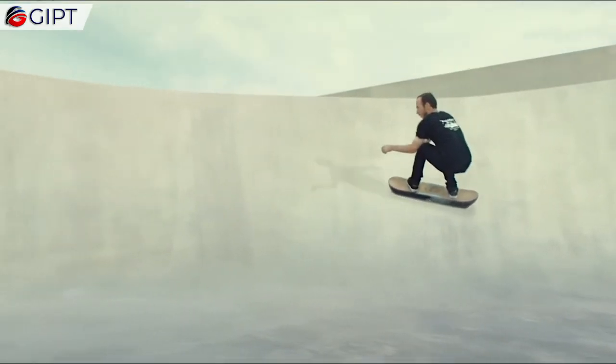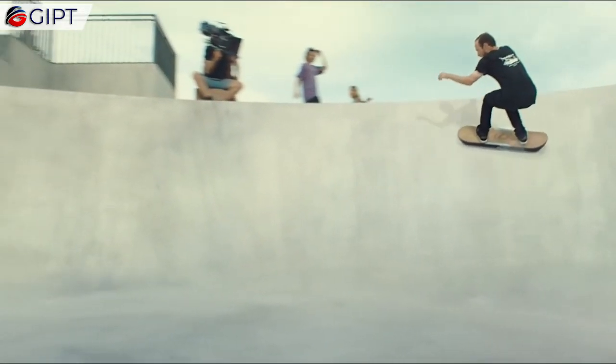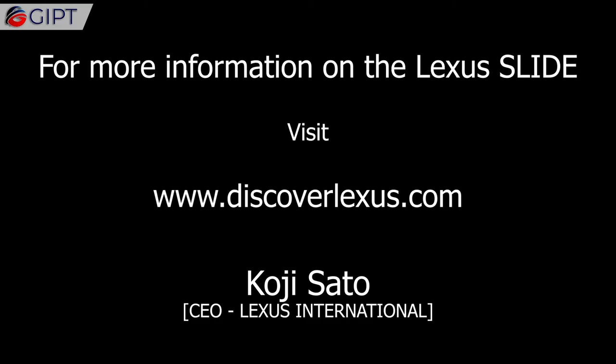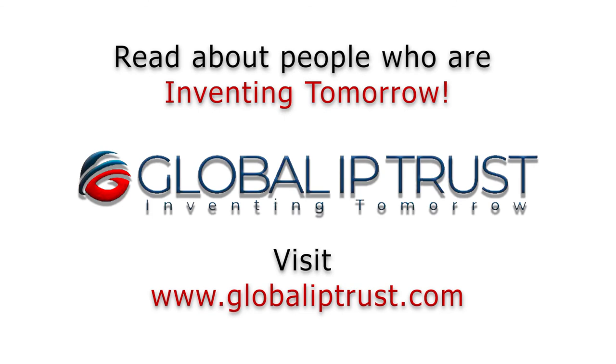For more information on the Lexus Slide, visit discoverlexus.com.